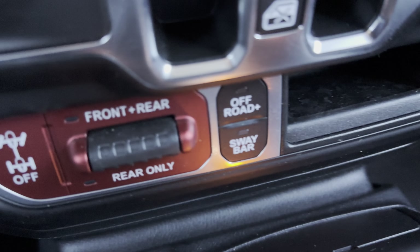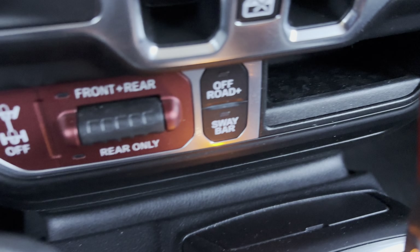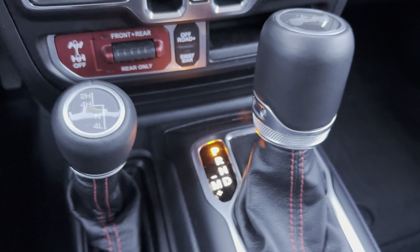Here you have your front and rear lockers, as well as your sway bar disconnect and off-road plus, as well as your four-wheel drive and automatic transmission.